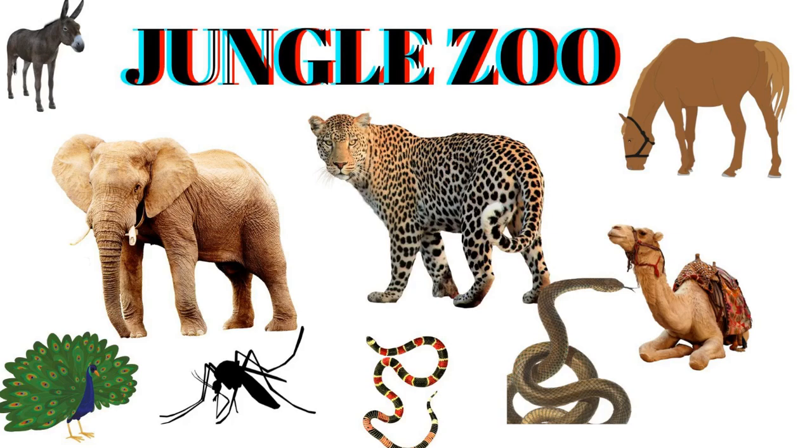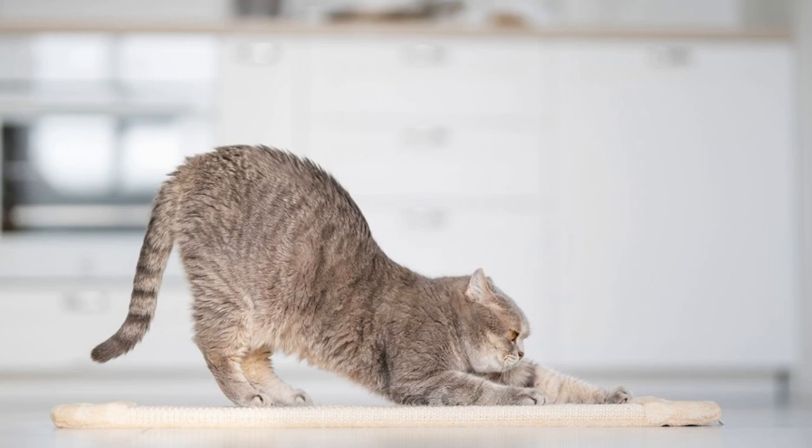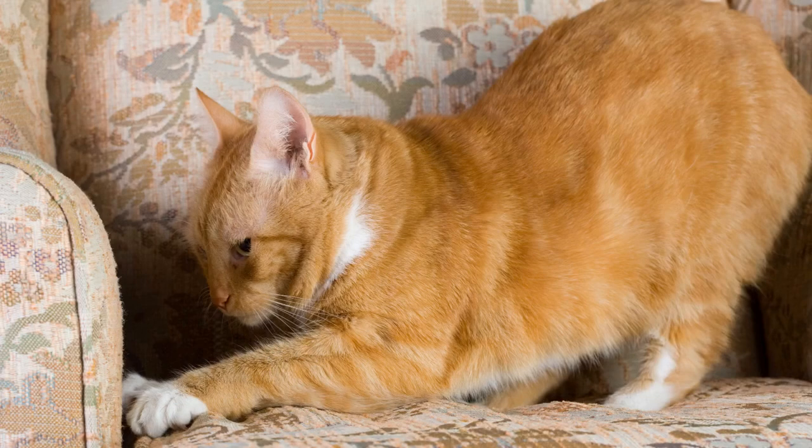Hello, and thank you for joining me on my YouTube channel. Today's video will teach you effective methods for discouraging your cat from damaging your carpet. Watch this video through to the end. You probably know that scratching is a normal and even beneficial activity for cats, but most cat owners will find their cat clawing at the carpet at some point. I have everything you need to keep your cat comfortable and your carpet intact.